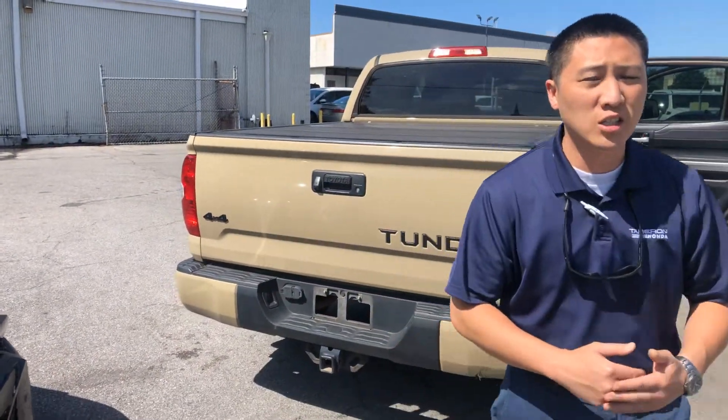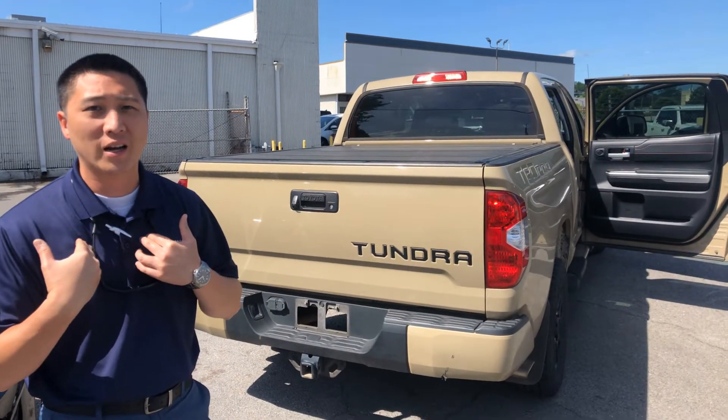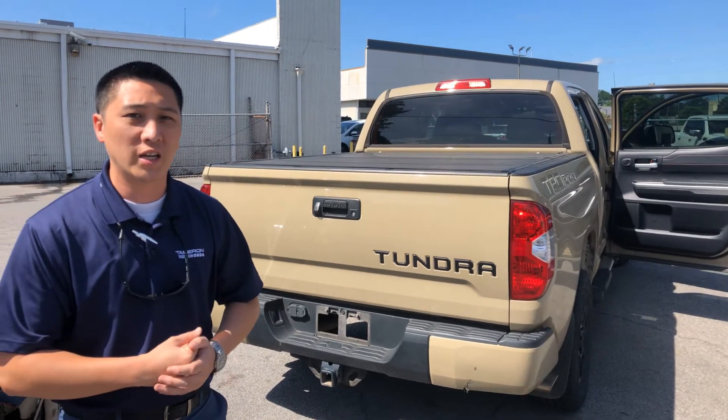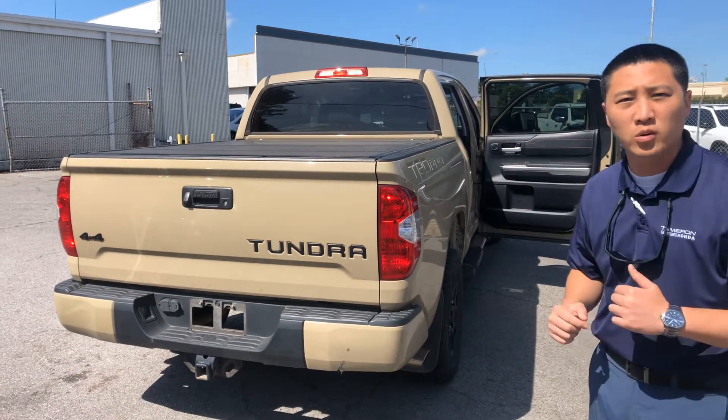Give us a call whenever you get a chance. Our number is 205-823-3333. That's for me personally — I'm Billy, Sales Manager at Tamron Honda. Give me a call whenever you need anything. My personal cell is 205-821-4944. Tell me how I can help put this truck into your driveway. Thank you.